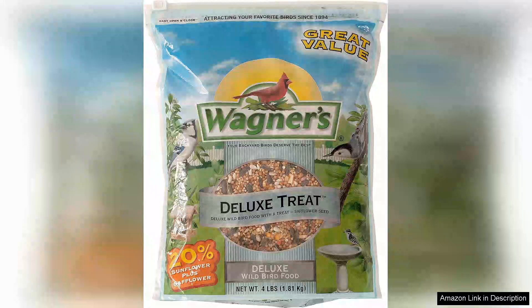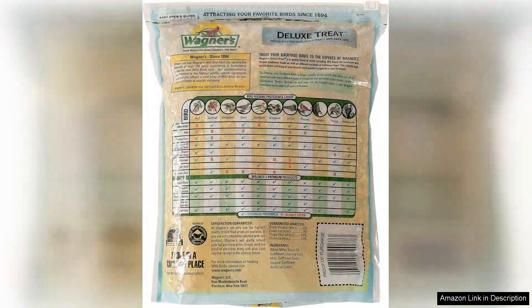Wagner's 60-2067 Deluxe Treat Blend Wild Bird Food is a delightful offering for bird enthusiasts looking to attract a diverse range of feathered friends. This four-pound pack boasts a carefully formulated blend that combines various seeds and grains, ensuring a nutritious and appealing feast for birds of all kinds.